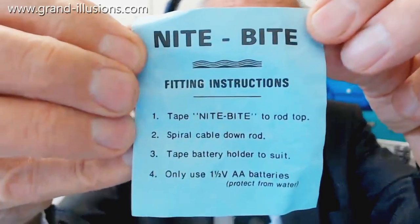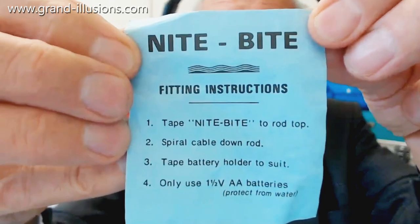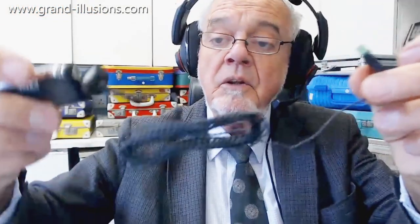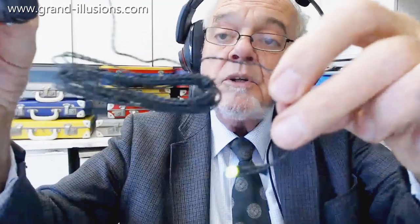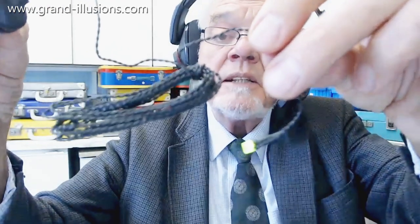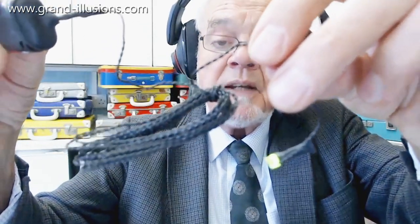And another one which I've put aside, which is called Night Light — here's the actual blurb that comes with it. It's for fishing, which I don't do, at night time, which I wouldn't do. All it consists of is a little LED and a long long wire, and batteries you have to provide. The idea is you put it over the top of the rod and right down the line, and have it in the water at night time to attract fish.